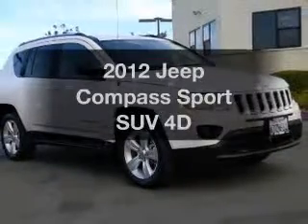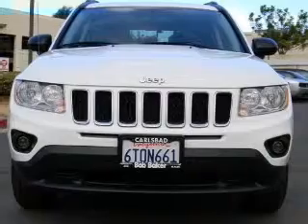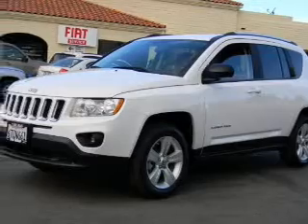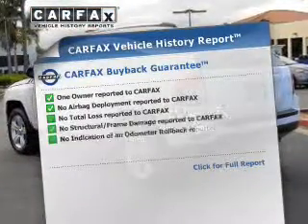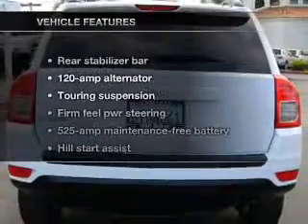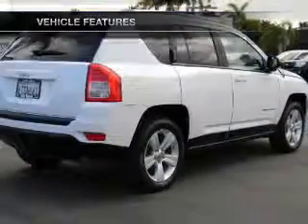Check out this 2012 Jeep Compass. This is the set of wheels you've been looking for, with a reliable engine connected to a smooth shifting transmission. Anti-lock brakes help you bring your vehicle to a safe stop. Rest easy knowing this vehicle comes with a Carfax Vehicle History Report from Carfax, the most trusted provider of vehicle information. And with these notable features, you won't want to miss out on the opportunity to own this amazing ride.